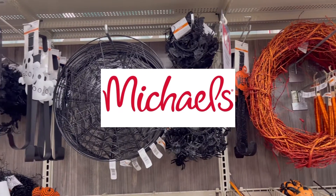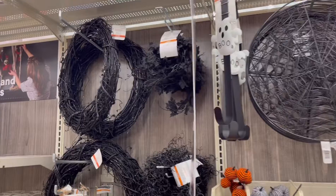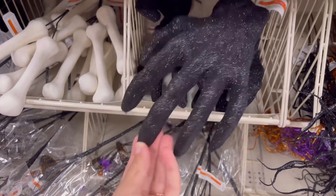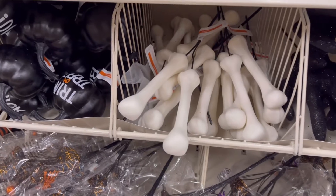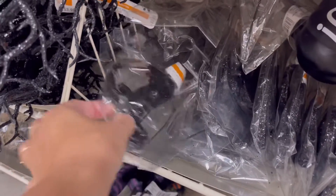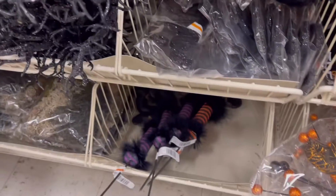We are in Michaels now and they did have some awesome, amazing Halloween items that I thought would be so cute. This hand was adorable — I wanted this hand. I'm thinking I could have had it around a pumpkin, like glue it on. And then they had these cats. So cute.